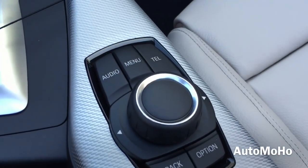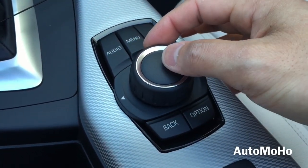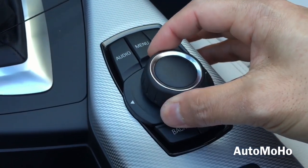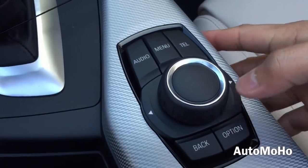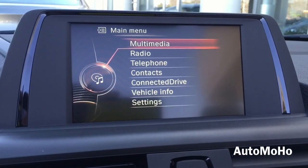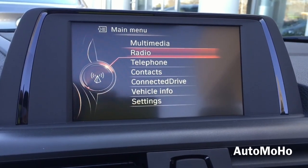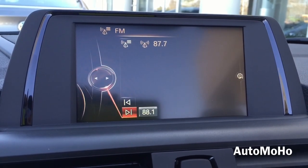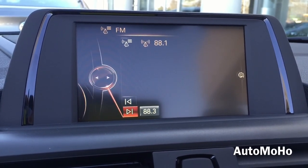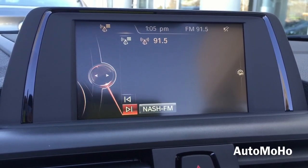Here's the controller to the infotainment system. You can scroll the knob around to move around the screen, press down to select, or move it right or left. The buttons include audio, menu, telephone, back, and option. On the menu screen you have multimedia, radio, telephone, contacts, connected drive, system and vehicle settings. The system is very responsive and easy to use.